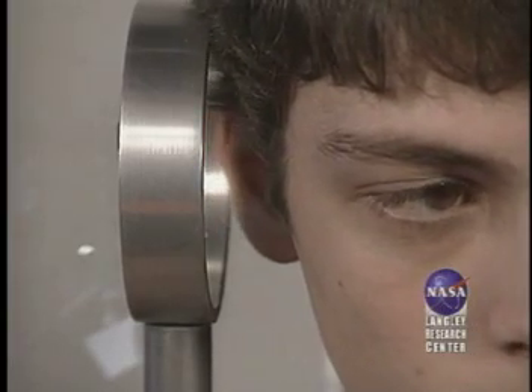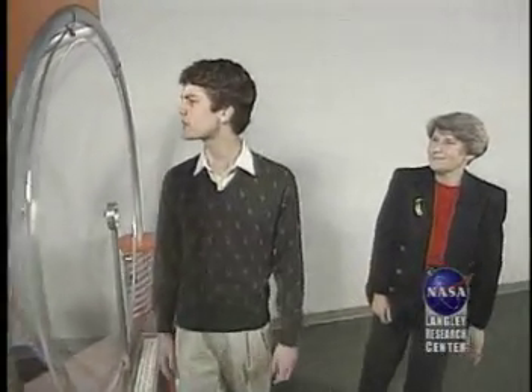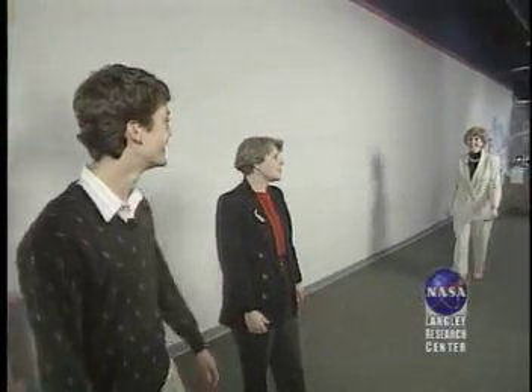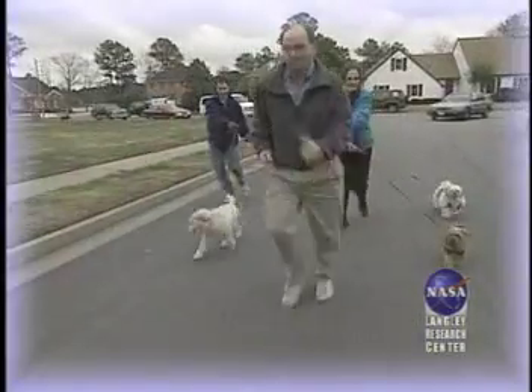So why was Mr. Murphy really bothered by your sound? Well, Van, I'd like to introduce you to Dr. Lynette Roth. Dr. Roth is an audiologist. She specializes in hearing problems. You mean like Mr. Murphy?